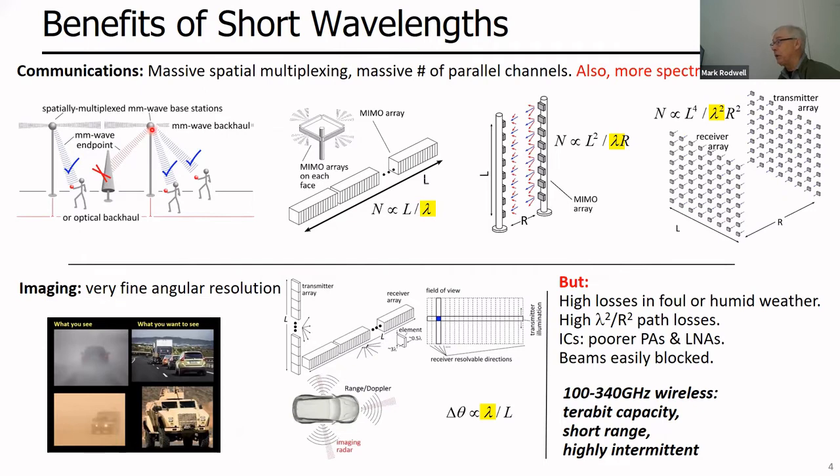Why do this at higher frequencies, or shorter wavelengths? Besides getting more spectrum, the shorter wavelength allows massive spatial multiplexing — a massive number of simultaneous independent signal beams. Consider a base station on top of a telephone pole with four faces, each face being an array. The element spacing needs to be about half a wavelength, so the shorter the wavelength, the more elements you can fit. You can make as many simultaneous independent beams as the number of elements in your array — double the frequency, double the elements, double the beams, double the capacity.